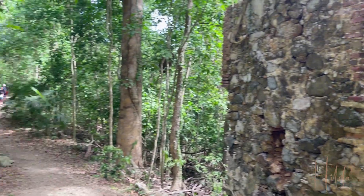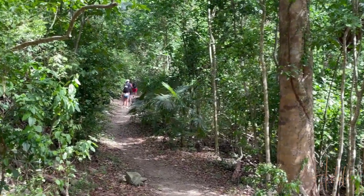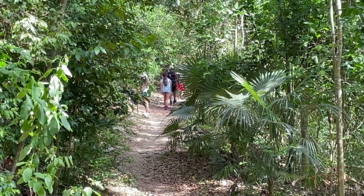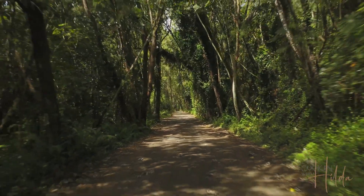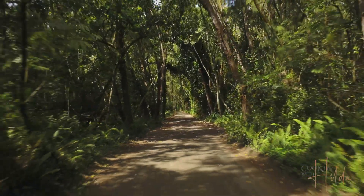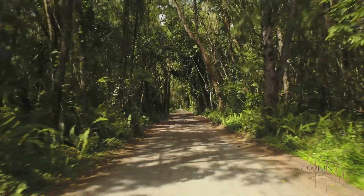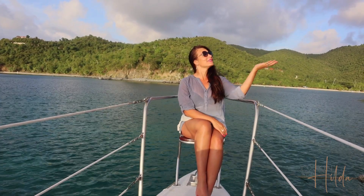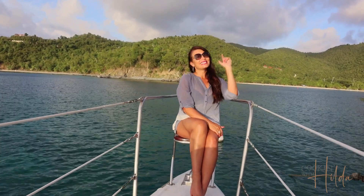Enjoy your trip to this amazing national park, and we say goodbye to Virgin Islands. Thank you guys for being here once again with Cooking with Hilda and Virgin Islands. See you guys next time. Bye!